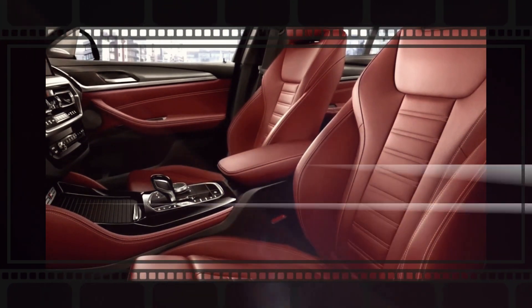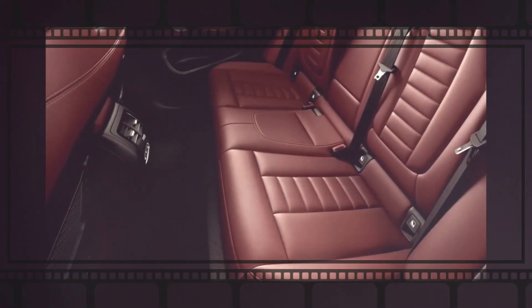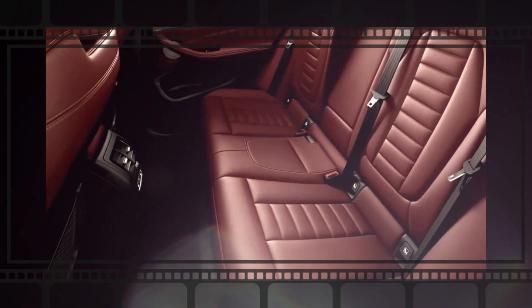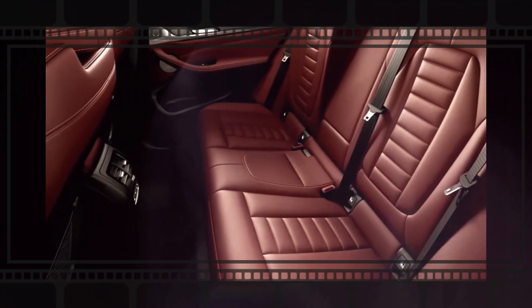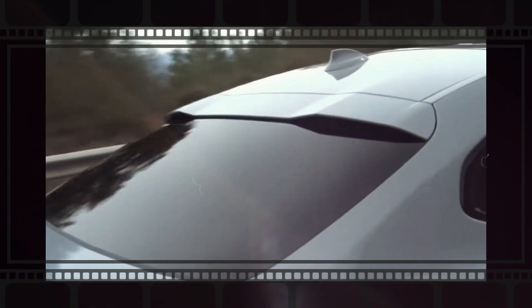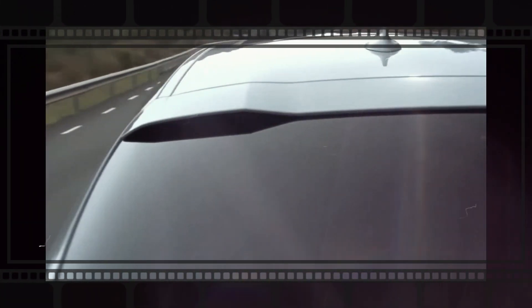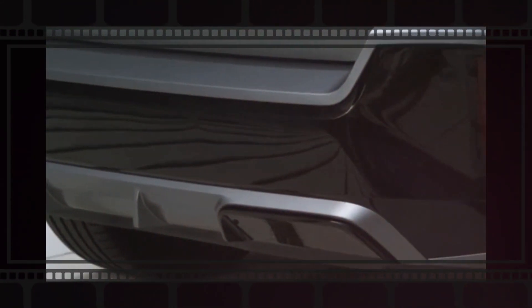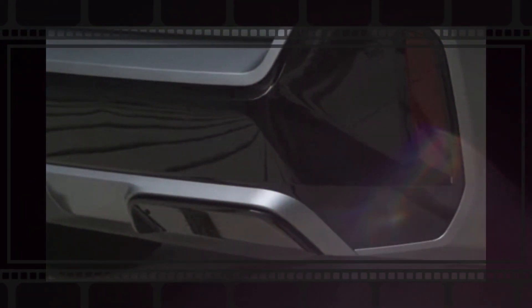The iDrive infotainment system will be the centerpiece of the interior in the next BMW X4, featuring a large touchscreen display which can be controlled through a rotary dial or voice command. Features will include Apple CarPlay, Android Auto, navigation, and a premium stereo. A wireless charging pad will also be available to keep your mobile phone powered without the need for cables.